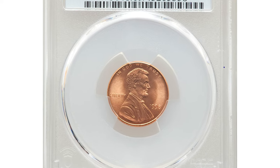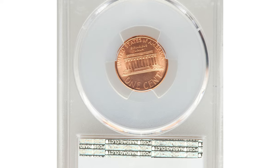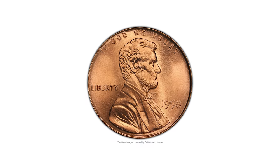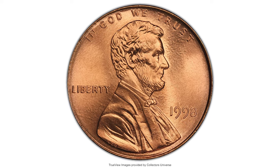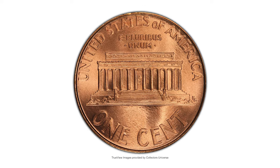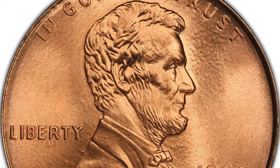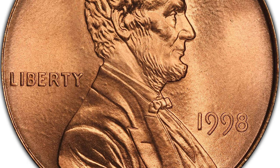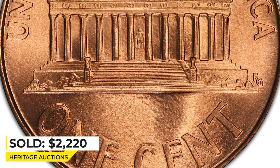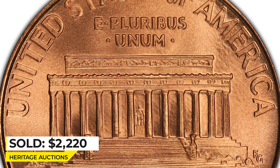Moving on to this 1998 Lincoln Cent in superb gem condition — just one point prevents this gem from ultimate numismatic perfection. The present MS-69 gem radiates potent red-orange luster with pinpoint strike of device elements and no distractions on either side. The 1998-P Lincoln Cent has a mintage of over 5 billion; only in MS-68 condition or higher are they considered scarce. The present gem ended up selling for $2,220 at Heritage Auctions.